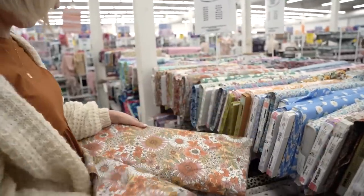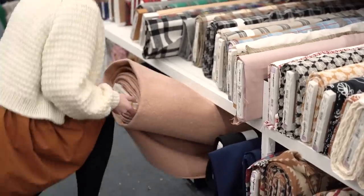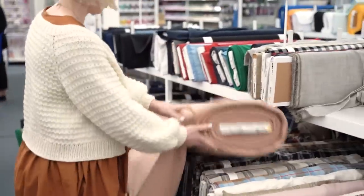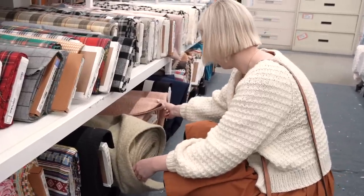There are also heaps of new floral cotton fabrics in Spotlight but sadly I didn't find any that were my colours or style. One of the reasons I needed to go fabric shopping was to see if I could find some fabric for a new coat project, and I ended up finding these textured fabrics that were available in the prettiest green and pink shades.